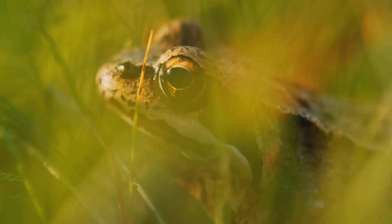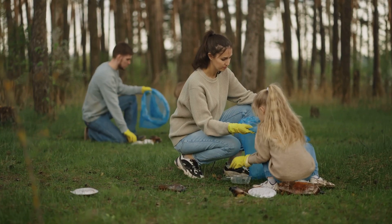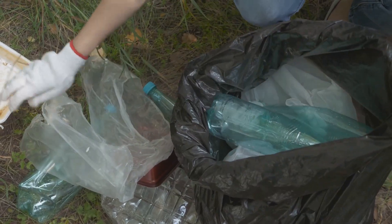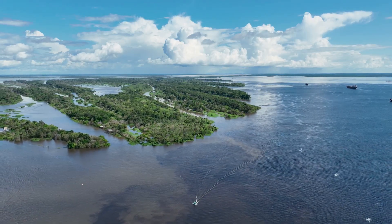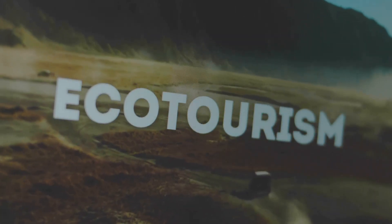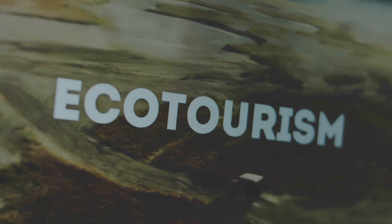Want to help protect the glass frog and other rainforest animals? Even small actions can make a big difference. Supporting organizations that work on habitat conservation, reducing plastic waste, and spreading awareness about these fragile ecosystems can contribute to their survival. You can also help by making eco-friendly choices like using sustainable products and supporting responsible tourism.